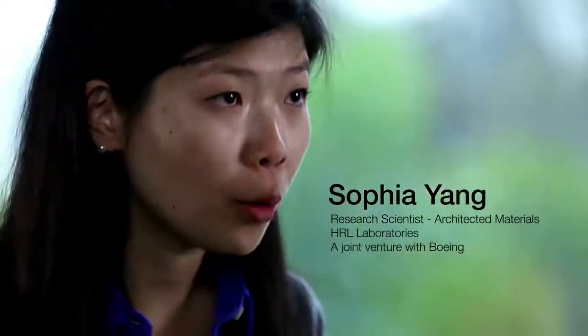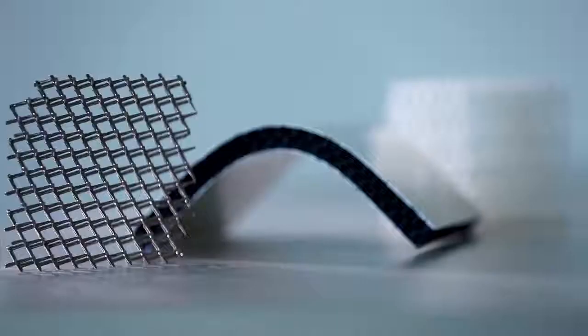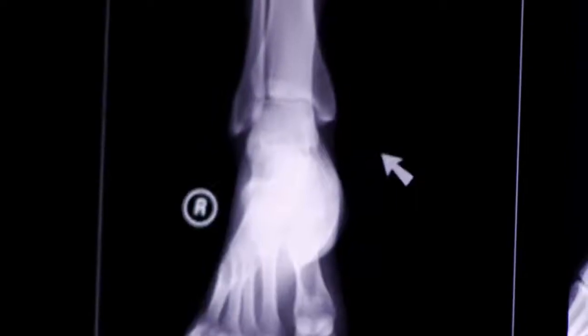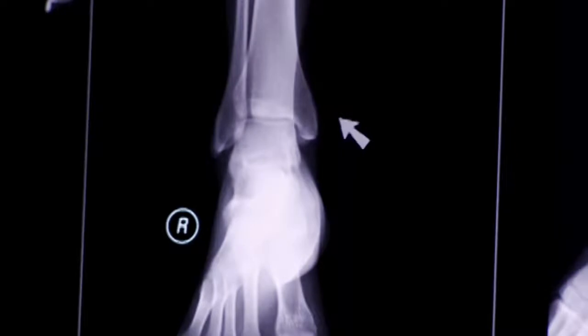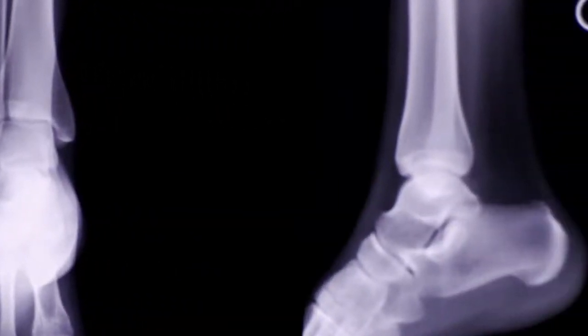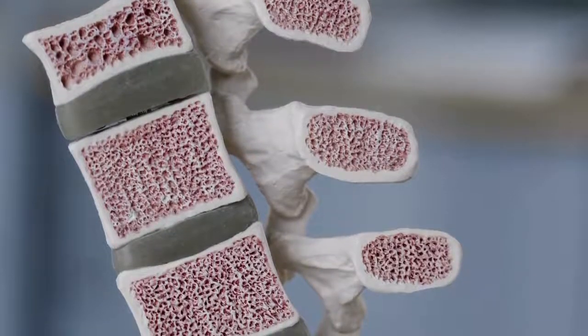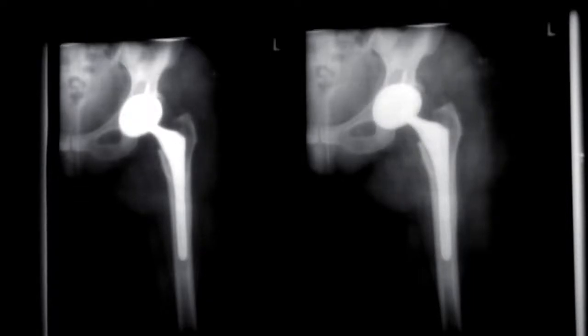The microlattice is a 3D open cellular polymer structure and can often be compared to something like a bone structure. In your bone structures, the outside of your bone is very rigid, but on the inside it's actually mostly hollow, where you basically have an open cellular structure, so they aren't easily crushed, yet lightweight at the same time.